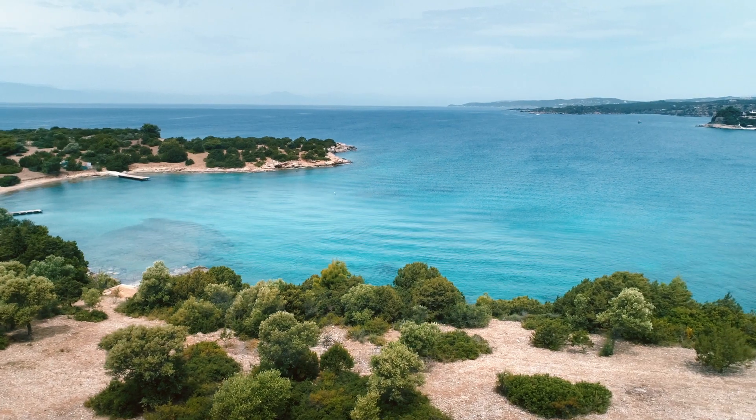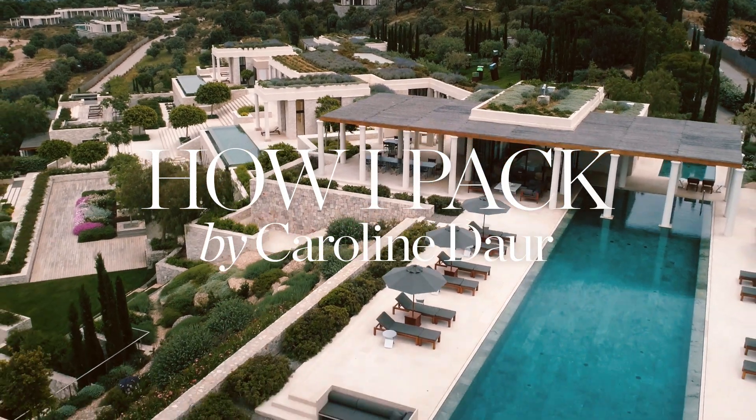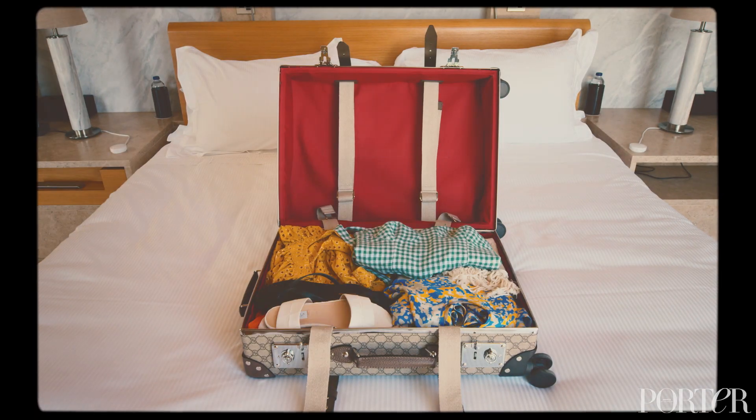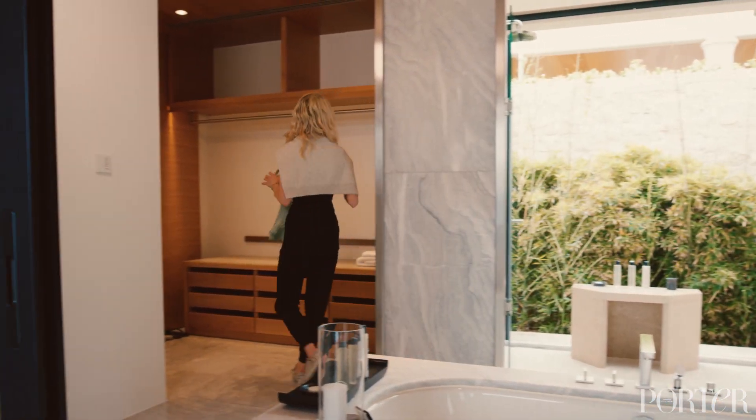Hi, I'm Caroline Dower and we're in beautiful Greece. I'm going to show you how I pack for a summer holiday. When I'm going to the hotel, I always unpack even if I just stay one day, because I want to see everything and want to know where everything is.